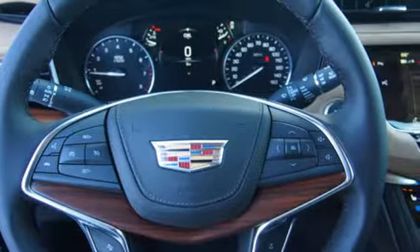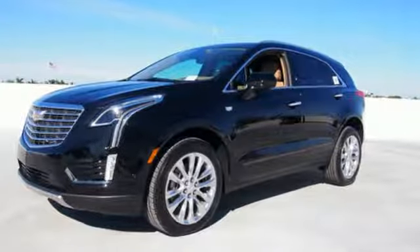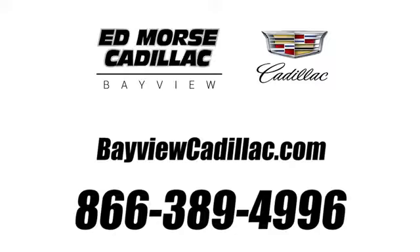Designed with your agenda in mind, this XT5 is up for the challenge. Come in for a test drive. Call us today at 1-866-389-4996. For value and for service, it's Ed Force.